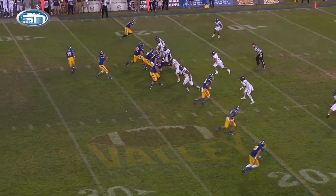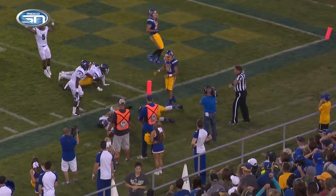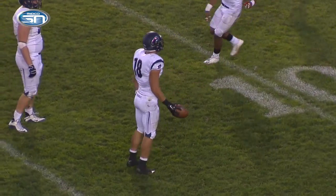Robert Morris brings pressure. Lewon with a pump fake, now he'll roll right, he has time, he'll throw deep right side, in and out of the hands of Cam Jones, and the ball was intercepted at the two-yard line by Andy Smagira, the safety.